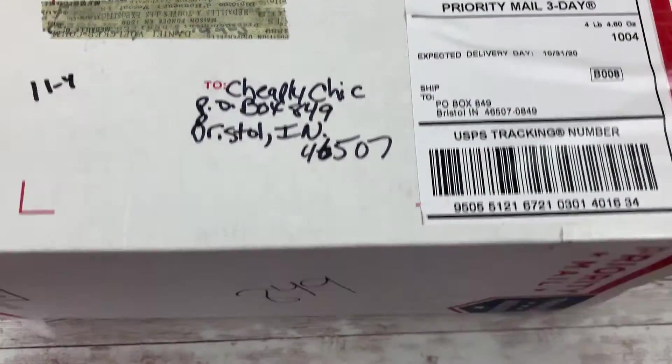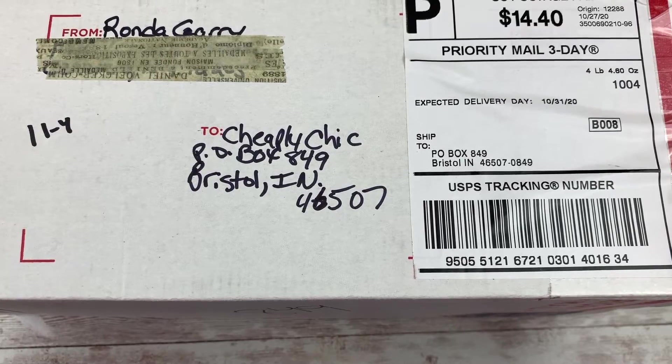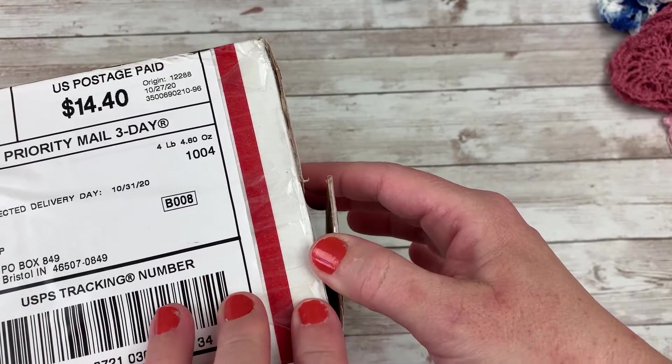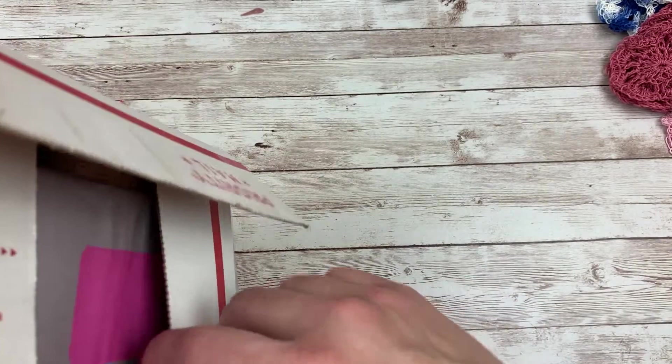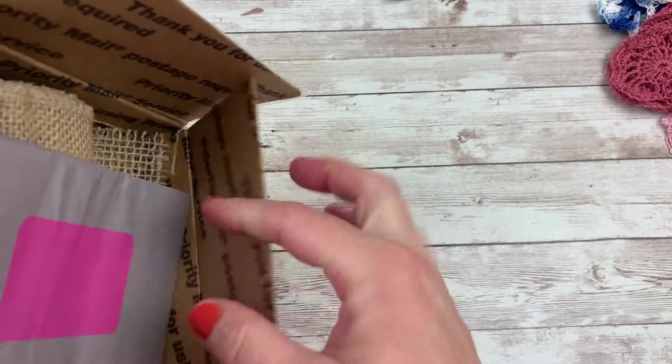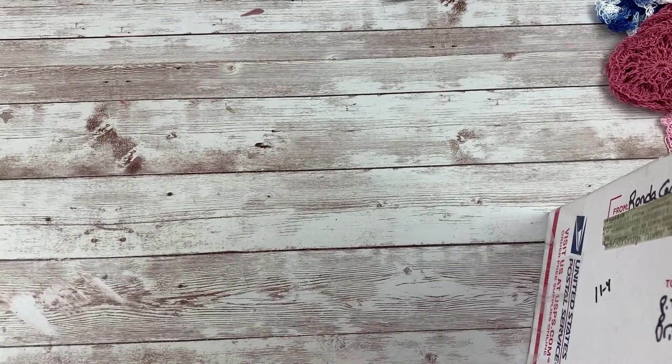And then I have two of these shoebox-sized boxes from Rhonda. This one was from the end of October as well. I just cut this box open yesterday and picked the right end — the card is on the top. So because of the height of this box, I'm just going to pull it out and share with you guys. First, she sent me this card. I'm going to read this really quick.